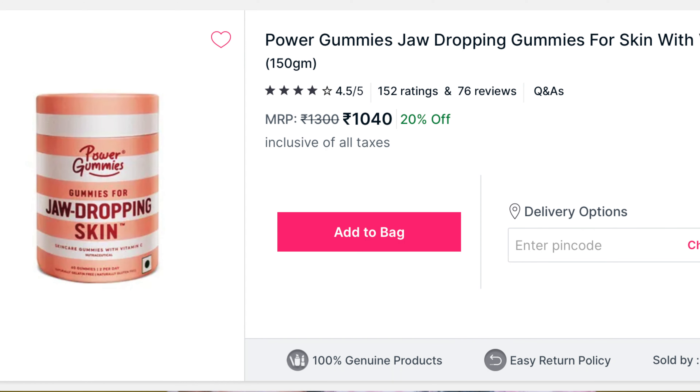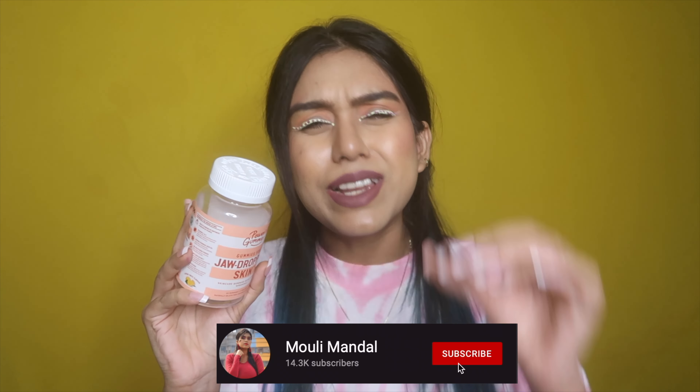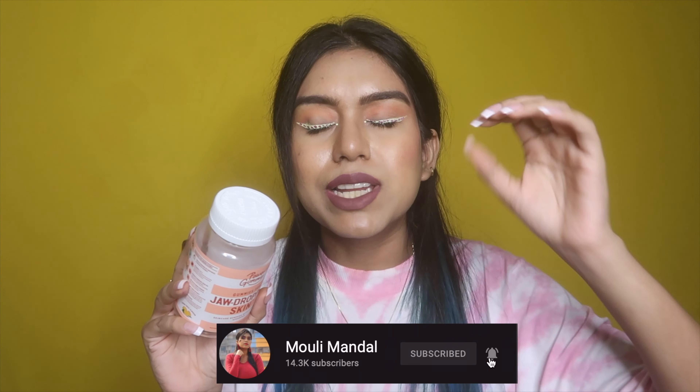I've officially started taking beauty supplements. I finished the Jaw Dropping Skin by Power Gummies. When I did the campaign with them, I went through the ingredient list but missed that it contains glutathione. Glutathione helps in reducing melanin for a certain amount of time — not permanently — so keep that in mind. Per serving you get 0.02 mg of glutathione, and it appears near the end of the ingredient list, so it's a very small amount.